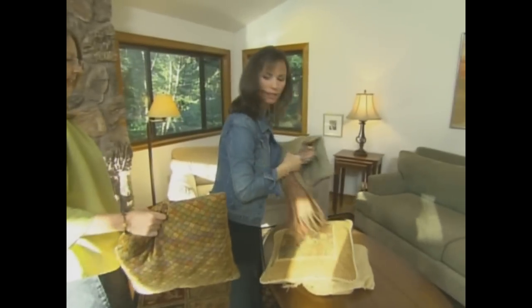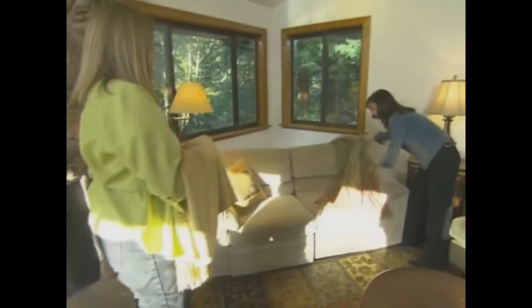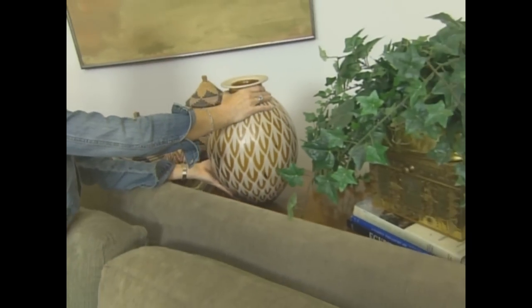Now the finishing touches. I love this vase down there. Before, she had a collection of glass balls and decorative pots spread throughout the house. So we're pulling them together so they look like a collection and create impact.